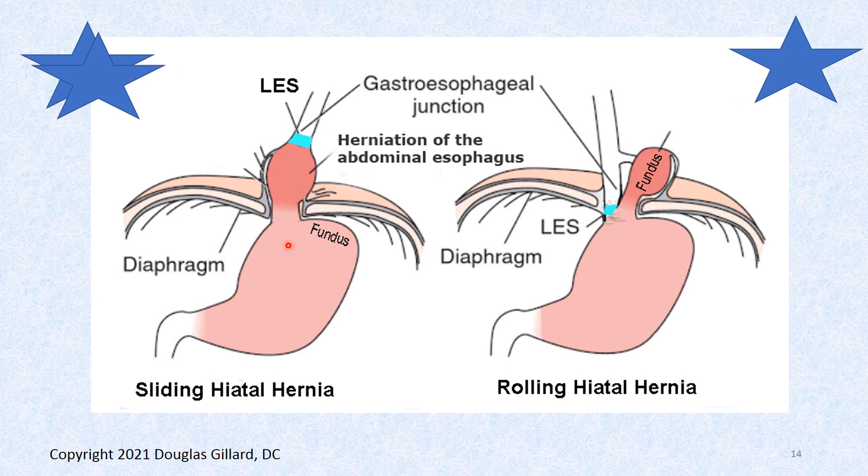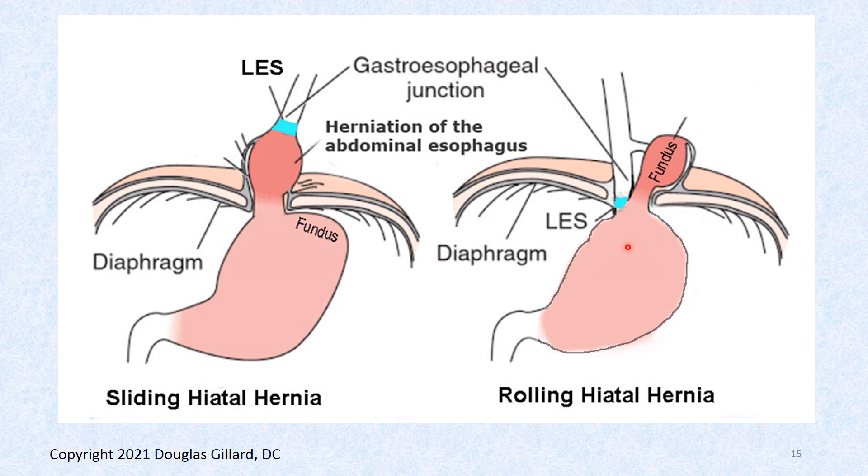A sliding hiatal hernia occurs when the fundic region of the stomach stays put, but the abdominal esophagus gets pulled up into the thoracic cavity — all negative pressure up there — and the lower esophageal sphincter gets pulled out of place. The rolling type: the most common is where the fundus comes off its attachments and gets sucked up, yet the lower esophageal sphincter stays put. There are three types of rolling hernias.